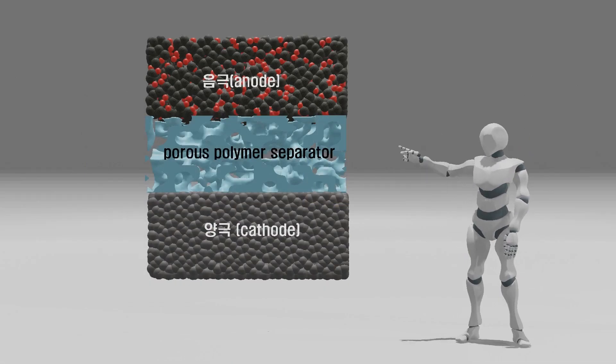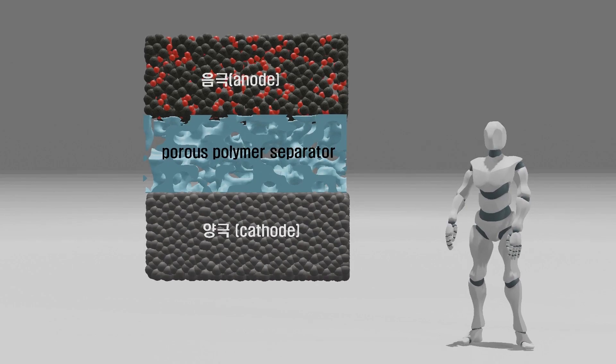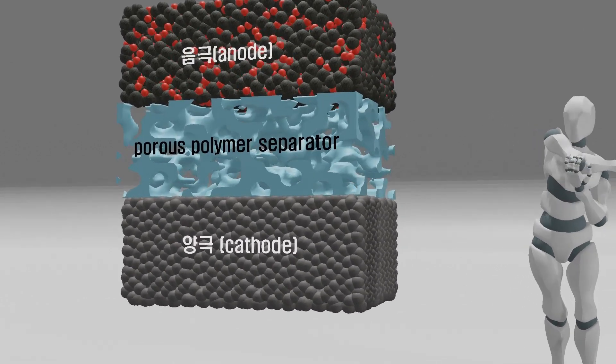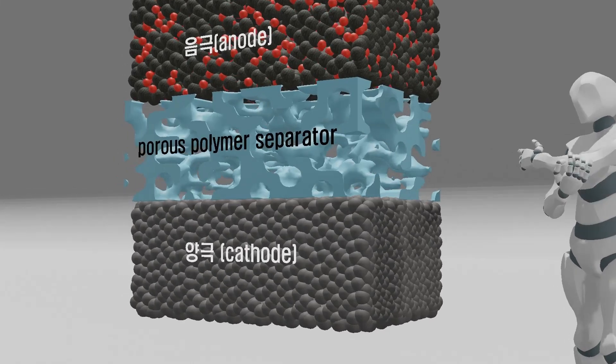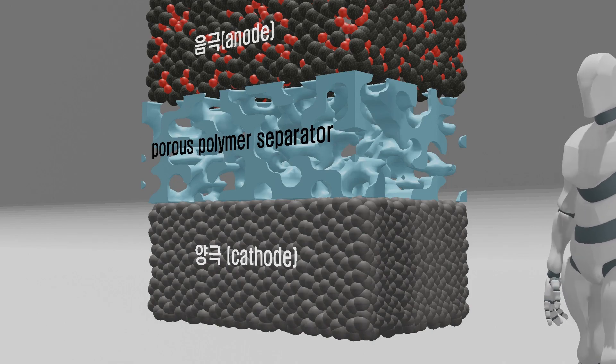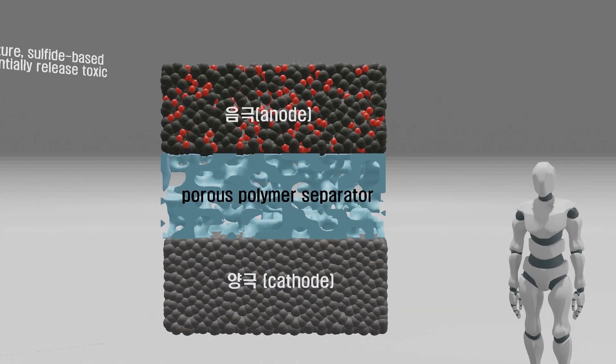The diagram you see represents the structure of the currently widely used lithium-ion batteries. It consists of a cathode and an anode, with a porous polymer separator in between that prevents direct contact between them. These components are immersed in a liquid electrolyte responsible for lithium transport.